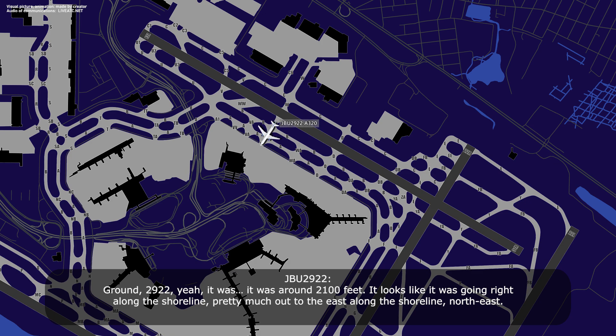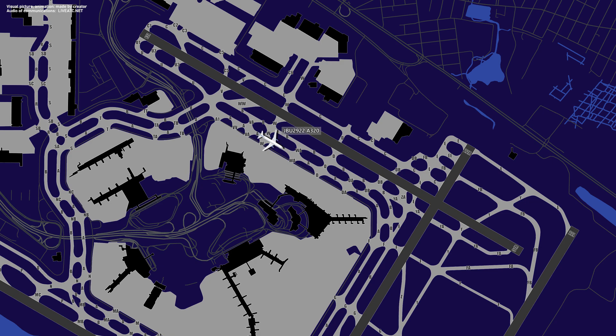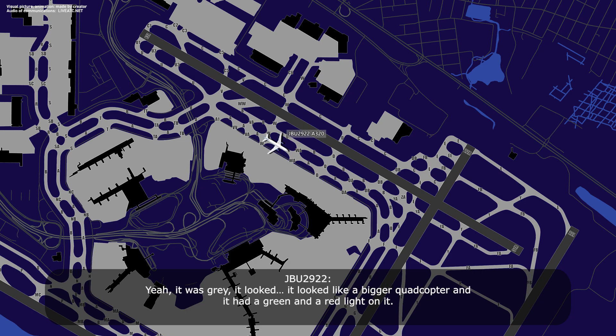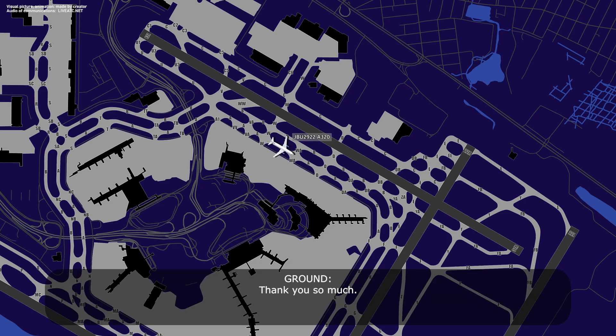Ground, 2922. Yeah, it was around 2,100 feet. It looks like it was going right along the shoreline, pretty much east along the shoreline, east-northeast. Shoreline east-northeast. Were you able to tell if it was a quadcopter, or the color, or anything about it? Yeah, it was gray. It looked like a bigger quadcopter, and it had a green and a red light on it. Thank you so much. Thank you. JetBlue 2922, did you have to take any evasive maneuvers for it? Negative. Thank you.